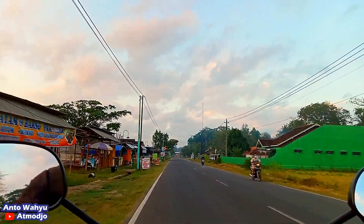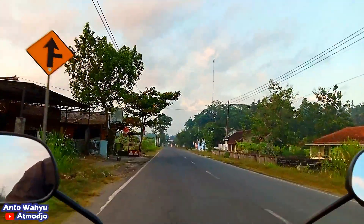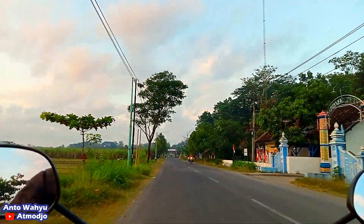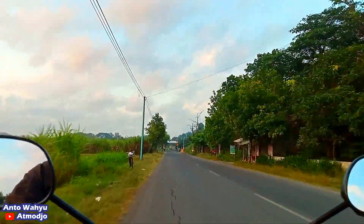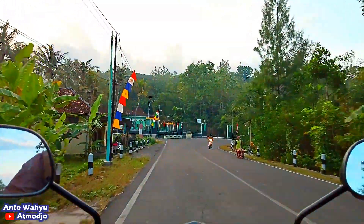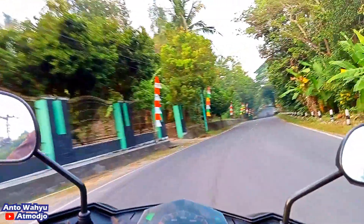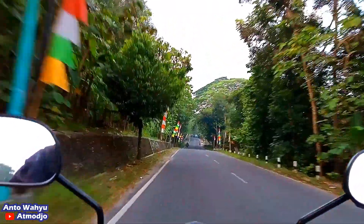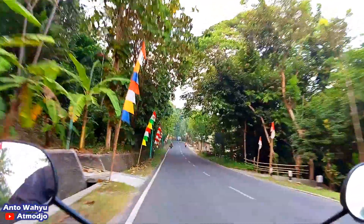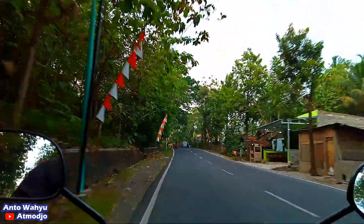Kita sampai di Lapangan Triwidadi. Lapangan Triwidadi ini sudah masuk ke wilayah Pajangan Bantul. Saat ini kita masih menyusuri jalan Kesian Sedayu. Di depan itu ada pertigaan — kalau ke kiri itu ke arah Selarong atau jalan Pajangan Selarong, kalau ke arah kanan itu ke arah Kesian atau jalan Sedayu Kesian. Kita akan ambil yang ke arah kanan.